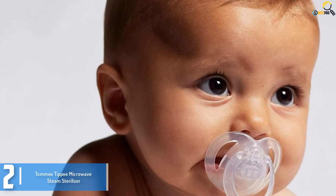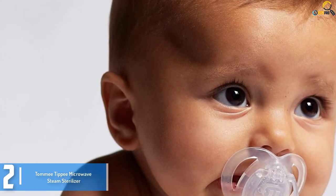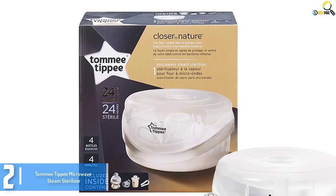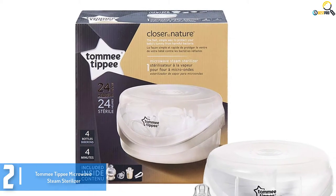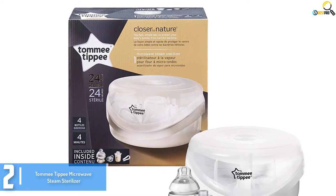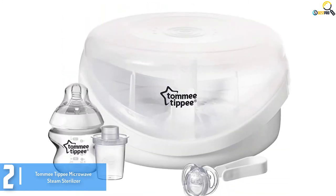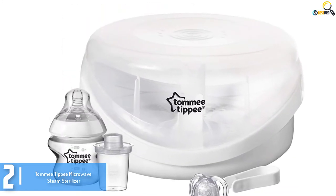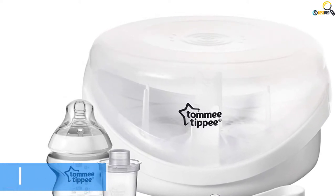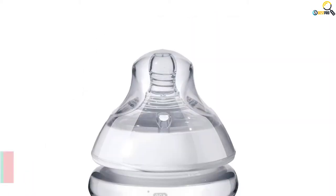Moving on, at number two we have the Tommee Tippee Microwave Steam Sterilizer. Are you searching for a convenient and safe-to-use sterilizer? With the Tommee Tippee Microwave Steam Sterilizer you have the right product. The pack comes complete with all you need for the full sterilization process — it includes 150ml (5 ounce) bottles, one nipple tongs, one formula dispenser, one soother, and a brand leaflet. You can eliminate all bacteria and germs in just four minutes. The sterilization process is quick and efficient, and it's a completely chemical-free sterilizing process.